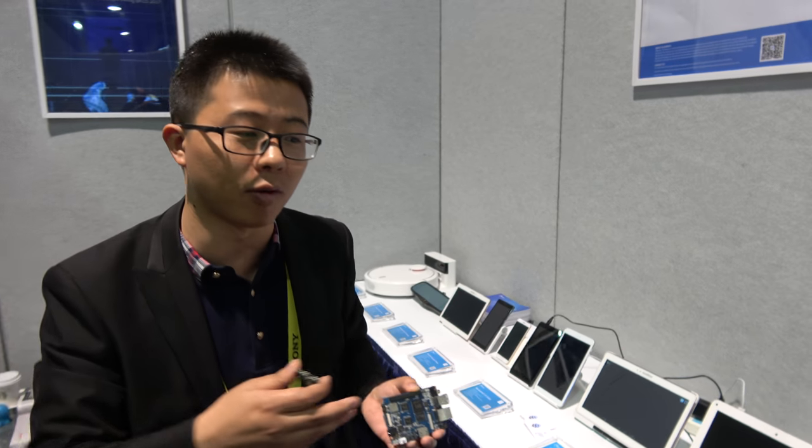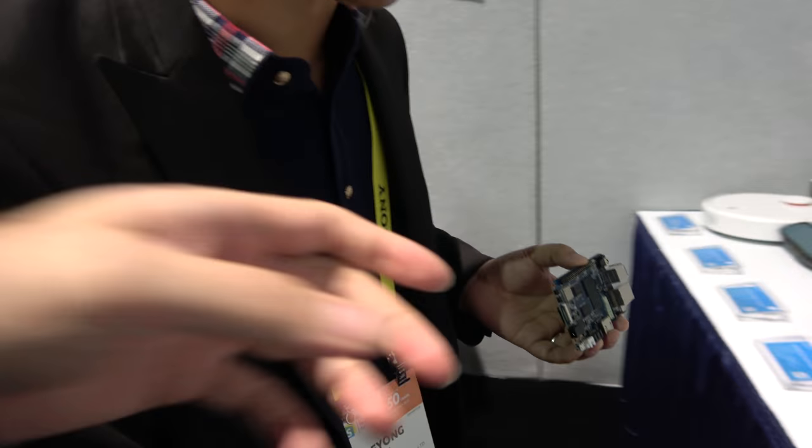We are working with customers to integrate with Amazon Alexa and Google Home, and we will have the overseas product ready very soon.